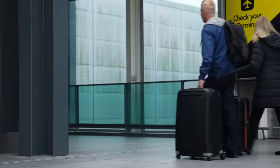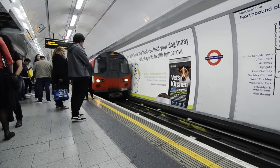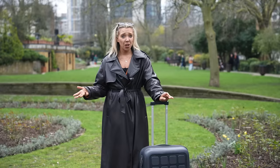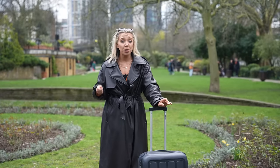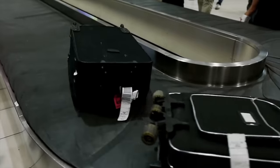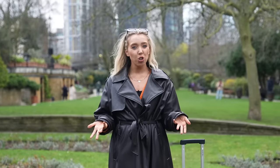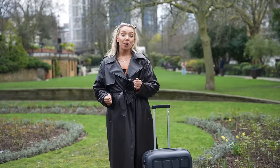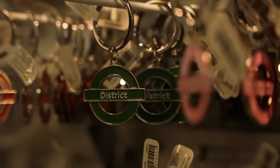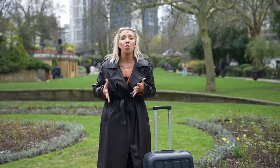Generally, I'd recommend bringing the smallest size suitcase you can. London is super chaotic and our transport is small and busy. It's also not the most accessible, so anything you can do to make yourself as nimble as possible will help you avoid stress. Big suitcases are also more expensive on flights, so packing smaller saves you money, especially for a shorter trip. However, you will want to leave some space in for souvenirs — the last thing you need is last-minute stress when you realise you haven't got enough room for all your goodies.